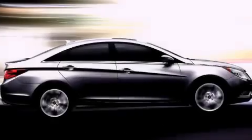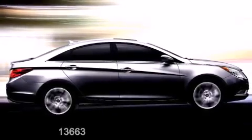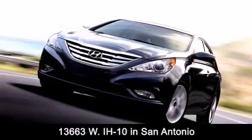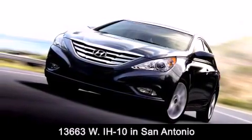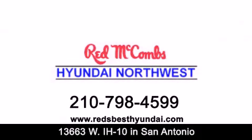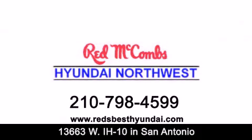Red McCombs Hyundai Northwest is conveniently located at 13663 Interstate Highway 10 West in San Antonio. Contact us today to find out about our specials or visit us at RedsBestHyundai.com. Red McCombs Hyundai Northwest — when you deal with red, the deal gets done.